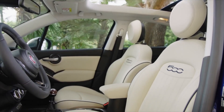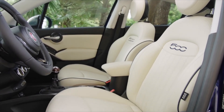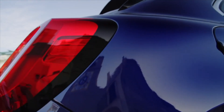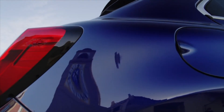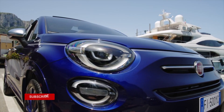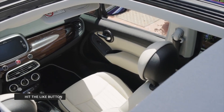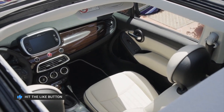The Fiat 500X Yachting debuts as a Special Edition inspired by boating. It introduces an electrically folding soft top to the compact crossover — not quite a traditional convertible, but going beyond a panoramic sunroof. A 500C Yachting Special Edition is also on the way.